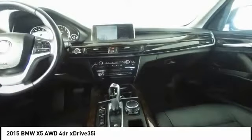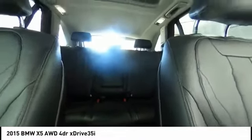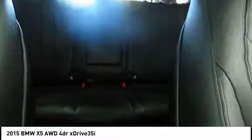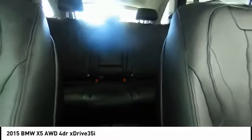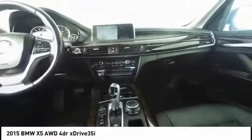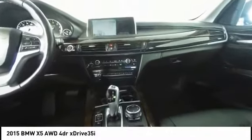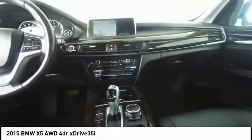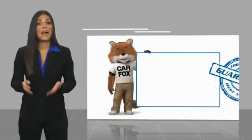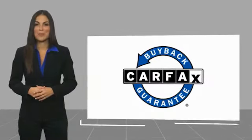Come take a test drive today! This is a one-owner vehicle with a Carfax Vehicle History Report. Be sure to find a complimentary copy of this report online or contact the dealership. This vehicle qualifies for the Carfax Buy-Back Guarantee.